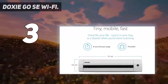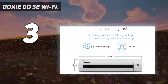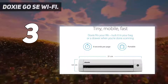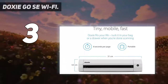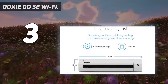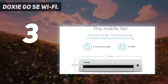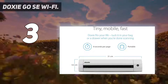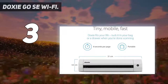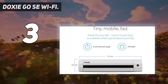Go paperless — the Doxy Go SE Wi-Fi delivers smarter portable scanning that you can take and sync anywhere, with no computer required. Doxy's rechargeable battery, included memory, integrated Wi-Fi, and included Mac, PC, iPhone, and iPad apps make it easy and fun to go paperless. Simply insert your paper to scan full-color pages in just 8 seconds at up to 600 DPI. Scan up to 400 pages per charge and store up to 8,000 pages before needing to sync. Doxy is tiny — the size of a rolled-up magazine — making it easy to tuck in your bag or a drawer when you're done scanning. Whether you're scanning at your desk or on the go, Doxy gives you instant access to your scans wherever you are.